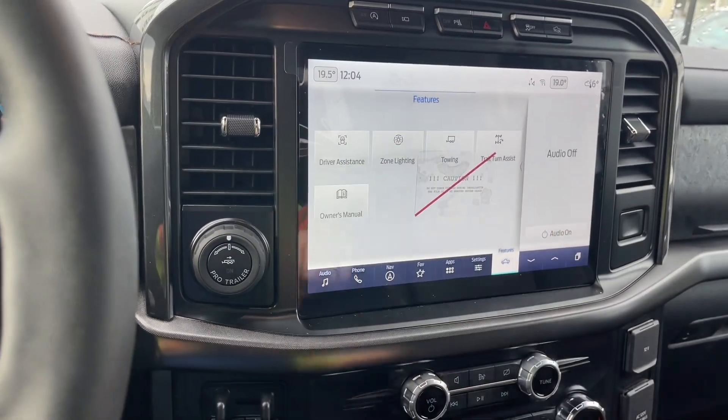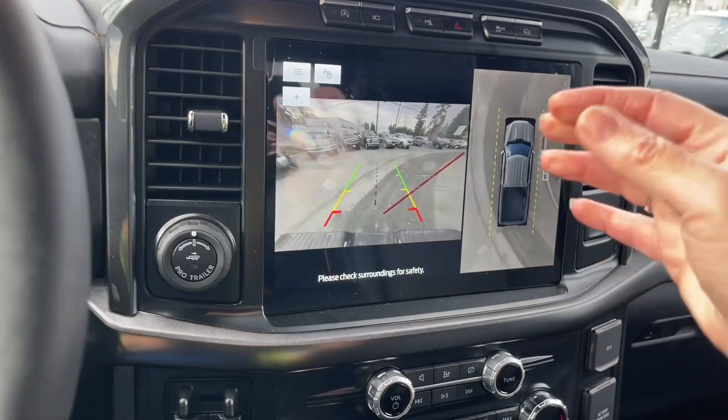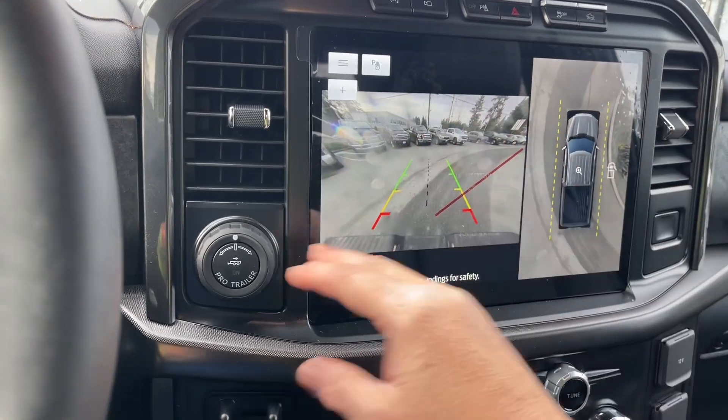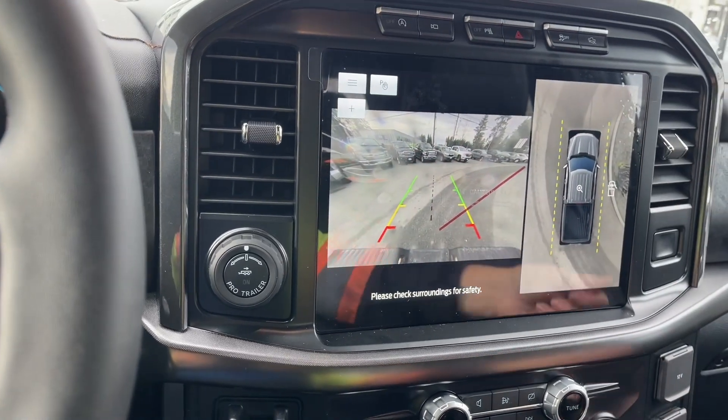You also have towing, zone lighting, and driver assistance menus. When you put the vehicle in reverse, you'll see the backup camera view right off the back bumper with a center line — green, yellow, and red indicating how close you are to other objects or vehicles.